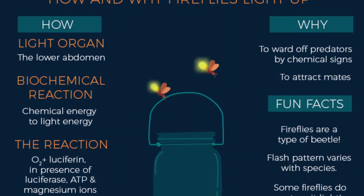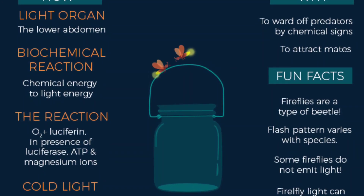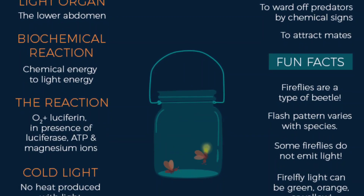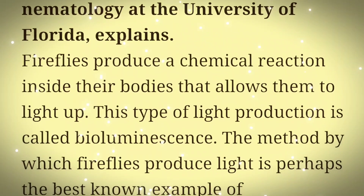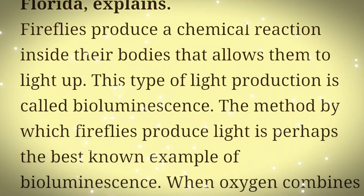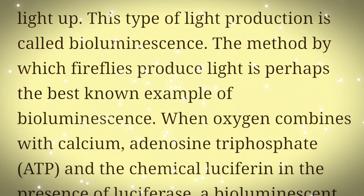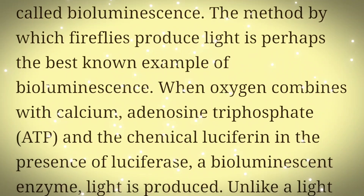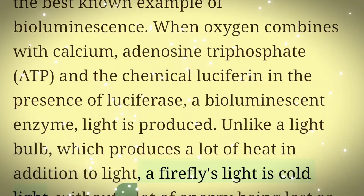This sort of phenomenon isn't unfamiliar to God's creation. The Department of Entomology and Nematology at the University of Florida explains that fireflies produce a chemical reaction inside their bodies allowing them to light up through a process called bioluminescence. And unlike a light bulb, which produces a lot of heat in addition to light, a firefly's light is cold.